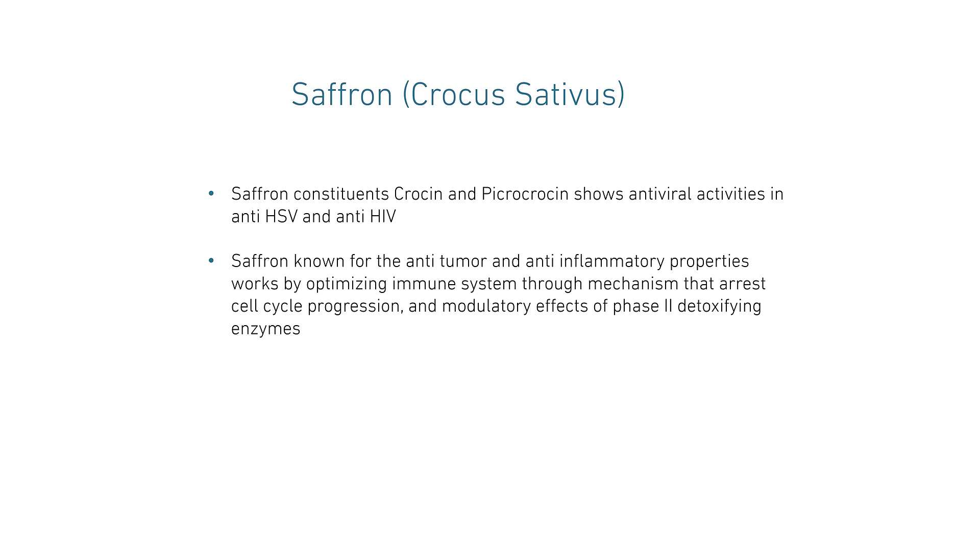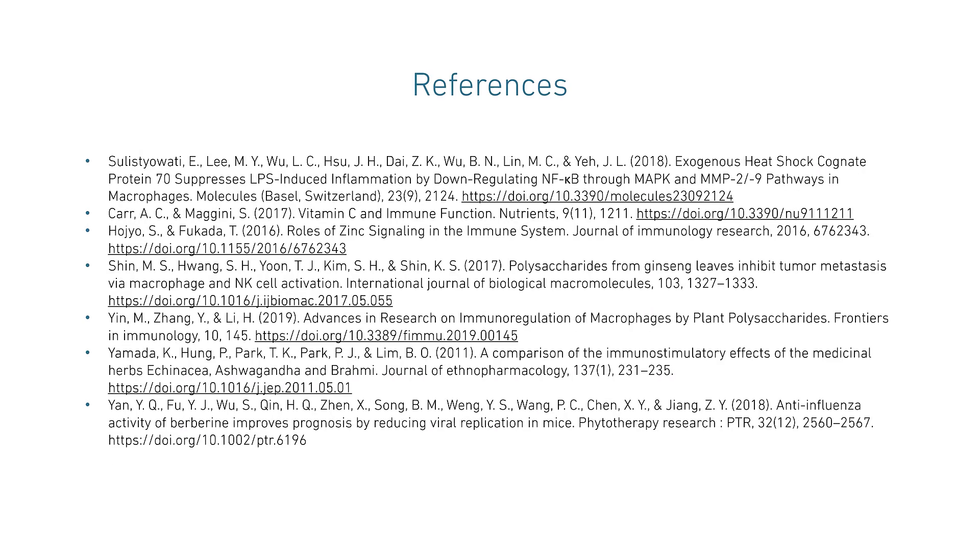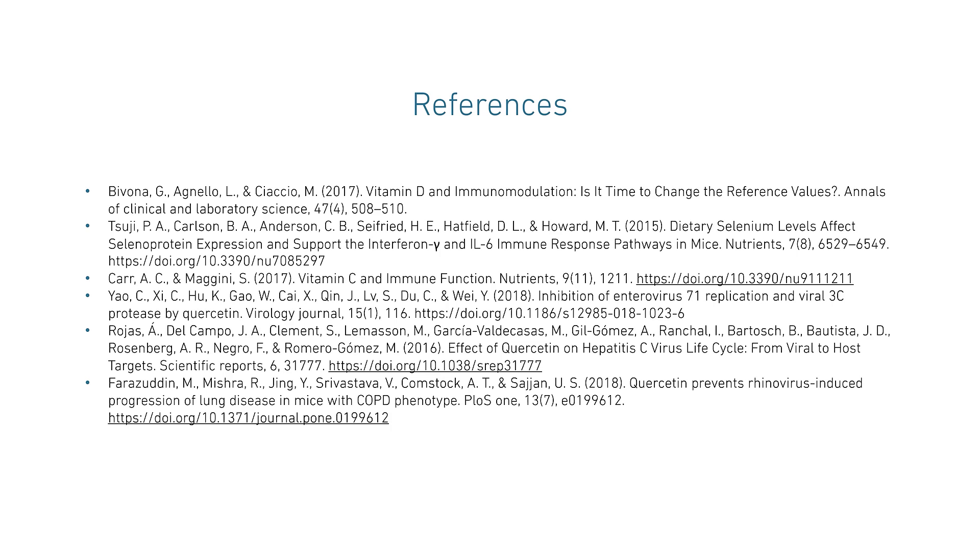Saffron, or Crocus sativus: the constituents of saffron, such as crocin and picrocrocin, show antiviral activities against HSV and HIV. Saffron is known to be anti-tumor and anti-inflammatory, and works by optimizing the immune system through mechanisms that arrest cell cycle progression and modulatory effects on phase 2 detoxification enzymes. With this, I would like to thank you for attending this webinar.